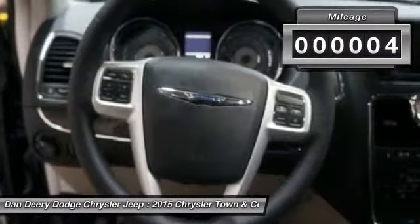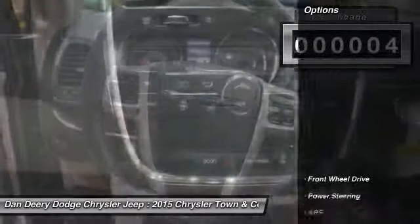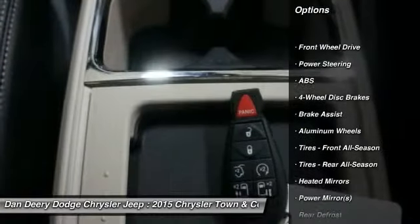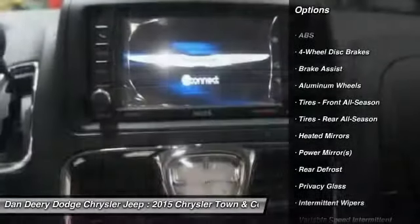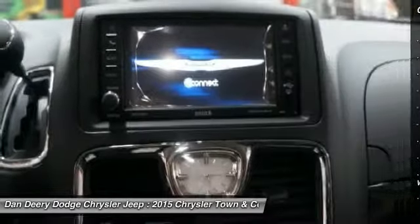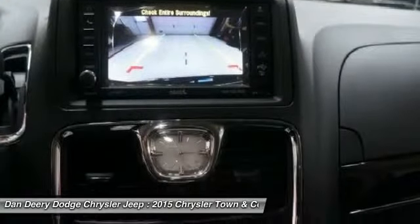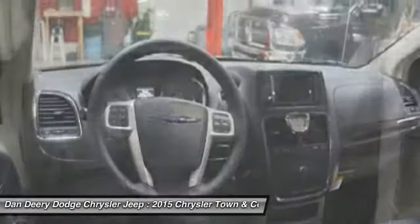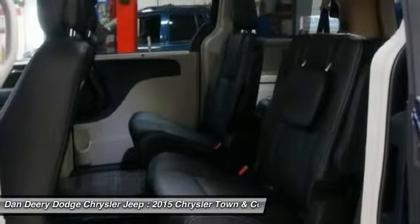This vehicle has less than 100 miles. Here are some of this vehicle's great options: stability control, traction control, power liftgate, anti-lock braking system, steering wheel audio controls, adjustable steering wheel, power steering, driver airbag, cruise control, keyless entry.